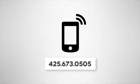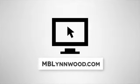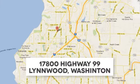Test drive it today. Call us at 425-673-0505, online at mblynwood.com, or stop in and visit at 17800 Highway 99.